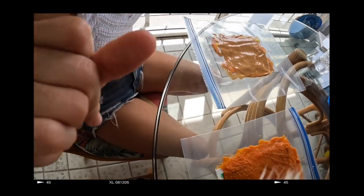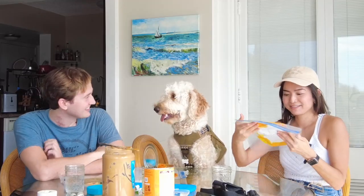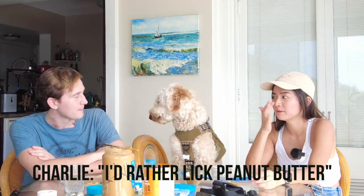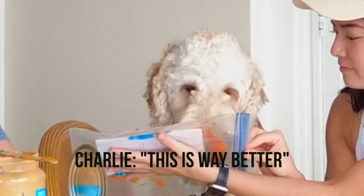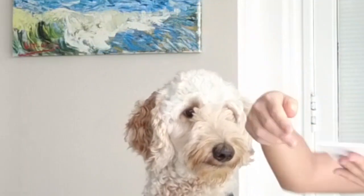Ready? One, two, three. I'm gonna pick mine up cause I'm a sophisticated human. There you go. Good job. But he's so gentle, I don't even know if his tongue is really getting in there. He's using the white space intentionally to create contrast between his colors.